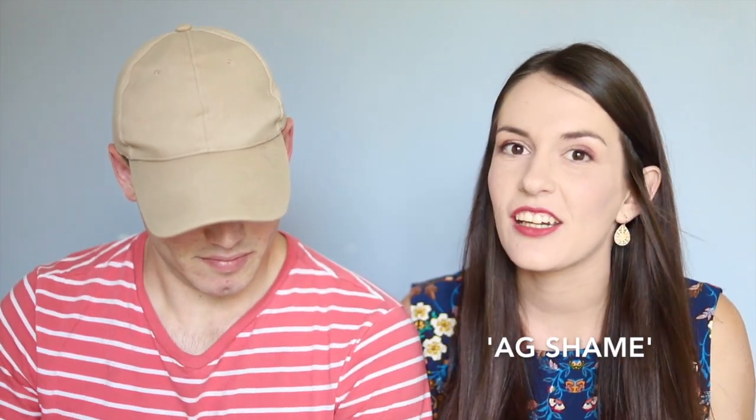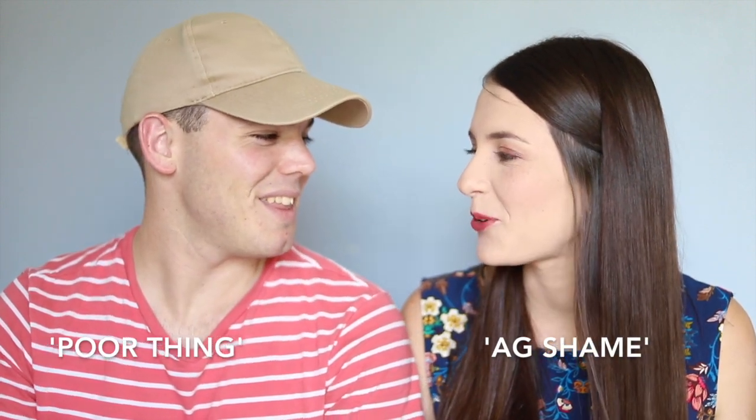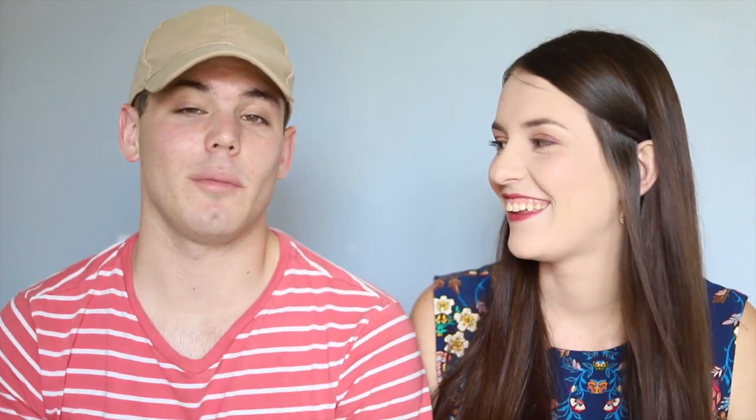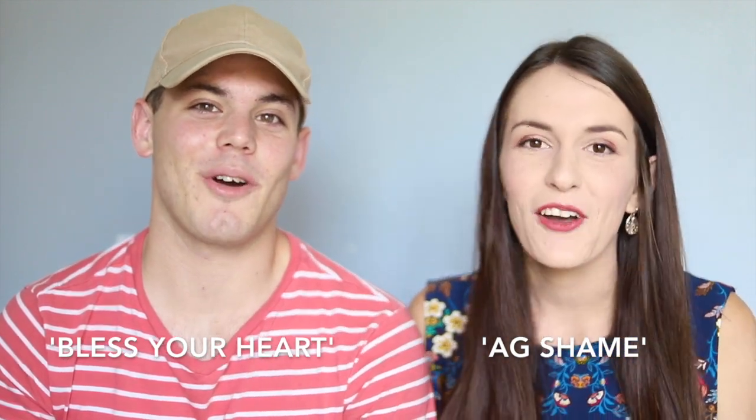Something all South Africans say is 'oh shame,' and when I said it here everybody was like, what is she saying? It means 'poor thing.' And if you're really country in America you'll say 'bless your heart.' But I don't do that — that's just weird.